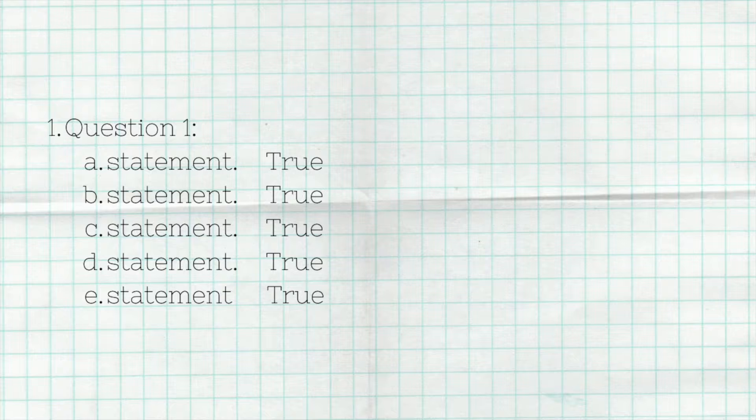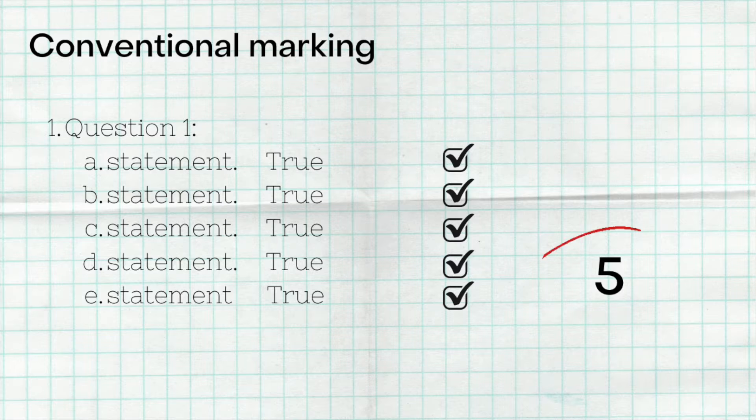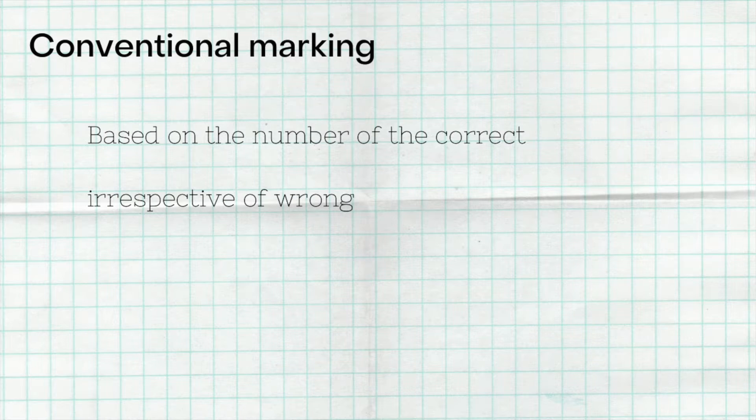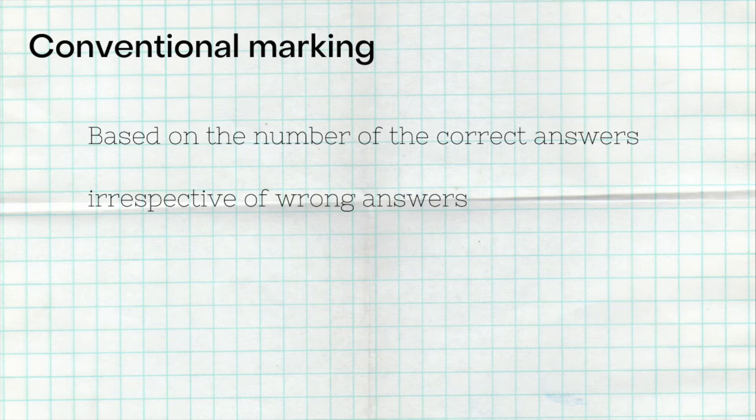Negative marking in the MCQ applies in the master program, so it's good to understand it now. First, let's understand conventional marking: if all five answers are correct, you get five marks; four correct gets four marks; three correct gets three marks — correct answers only, wrong answers don't matter.